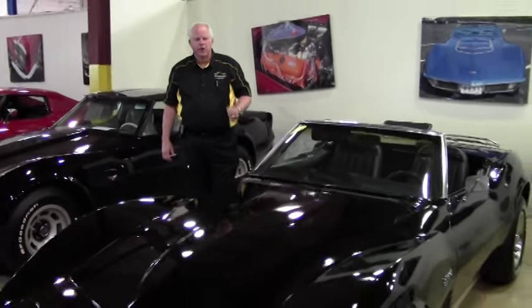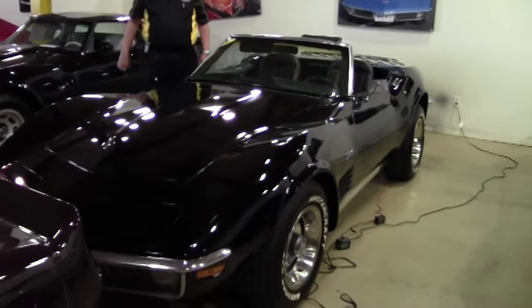Good afternoon and welcome to Buy-A-Vet. Terrence, this is the car that we had talked about. This is stock number 5988.